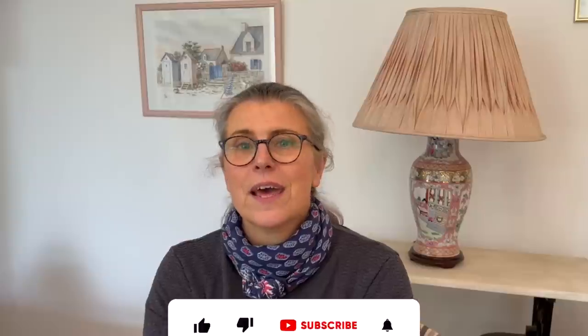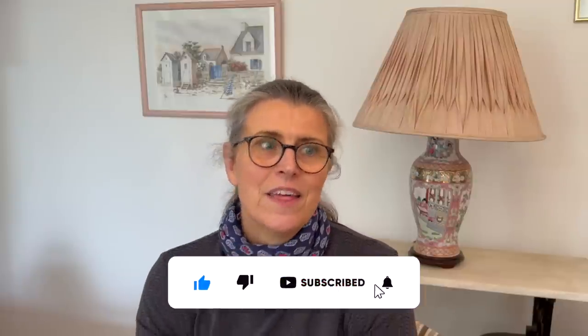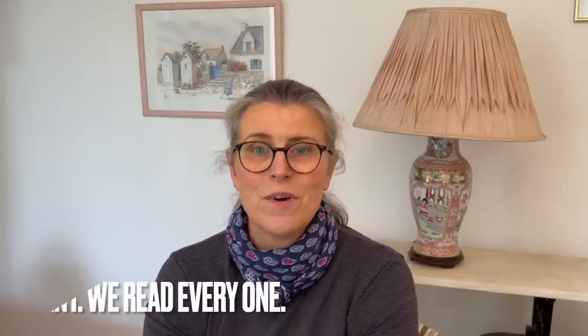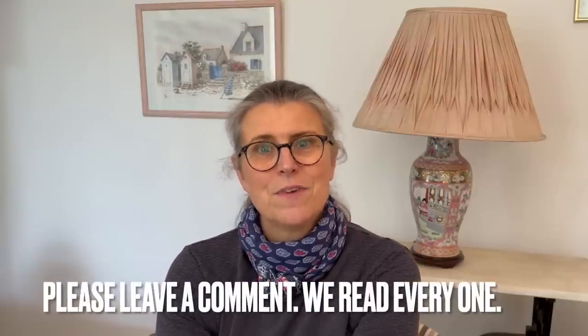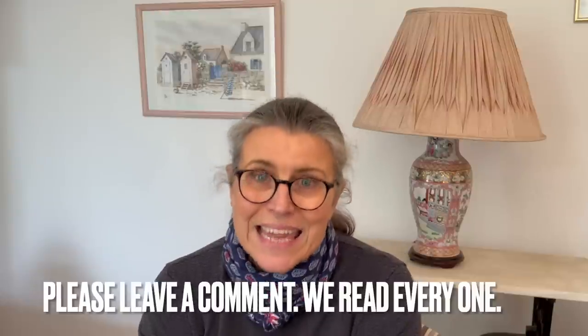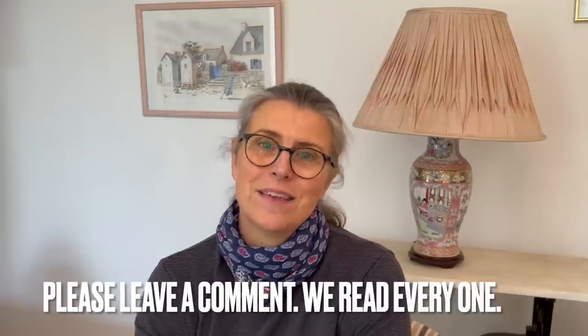Thank you so much for watching the video today. If you've enjoyed it, please hit the like button. Thank you to all the new subscribers — we've had nearly a thousand new to the channel, welcome! We know half of you watching are not subscribers, so go on and hit the subscribe button. We love your comments, we read every single one of them, and we'll see you soon. Bye!